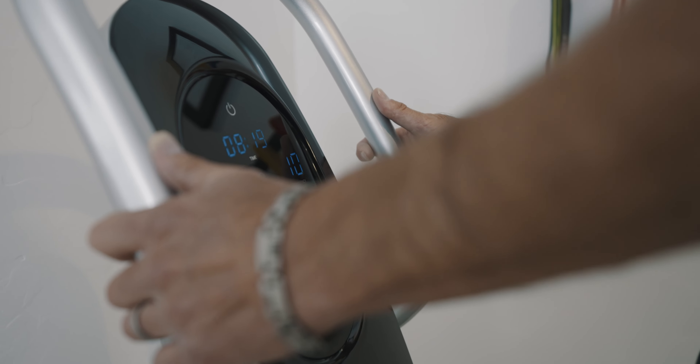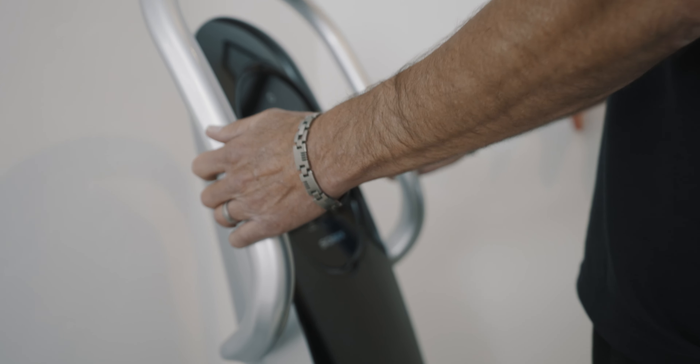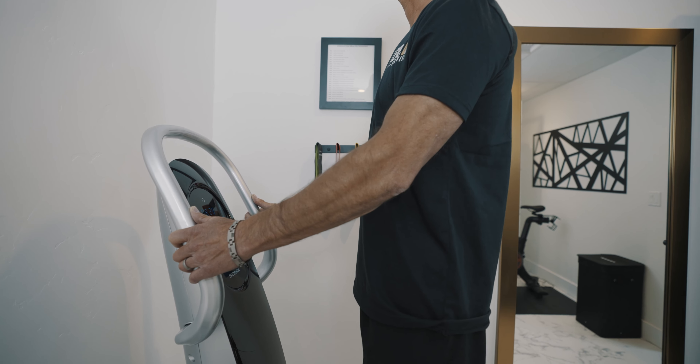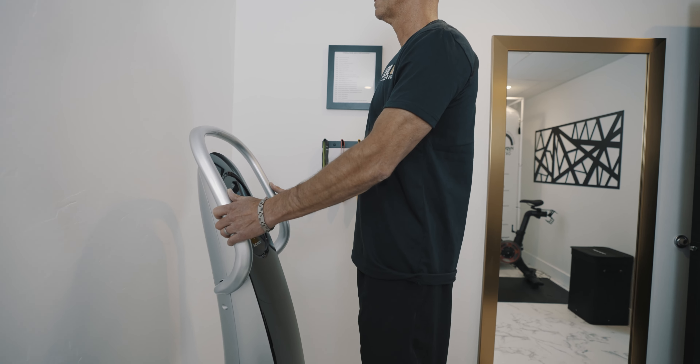The SONIX Vibration uses pure vertical movement through a sound coil. Our vibration plate causes the muscles to contract between 3 and 70 times per second. This gives you a full body workout of an hour in just 10 minutes. This helps reduce cellulite, improves strength, flexibility and mobility, and also helps increase bone density.